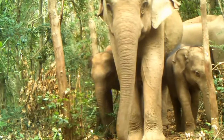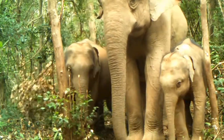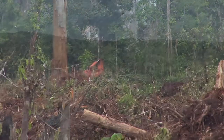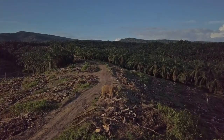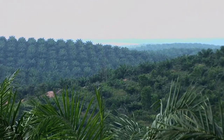In Asia, elephants face similar threats, mainly loss of habitat and human-elephant conflict. Forests are being destroyed for human development, such as settlements, roads, and railways, as well as for agriculture to grow products like rice and palm oil.